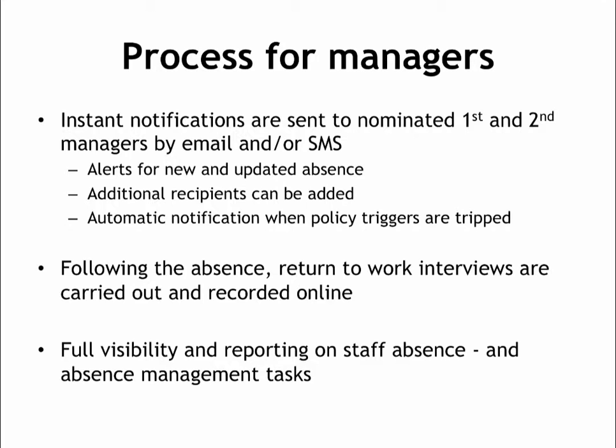In addition to instant notifications for new and updated absences, you'll also receive policy trigger alerts and task reminders. Following every absence, a return to work interview should be carried out and the notes from the meeting recorded online in the Engage portal. I'll show you how this works in just a few minutes.